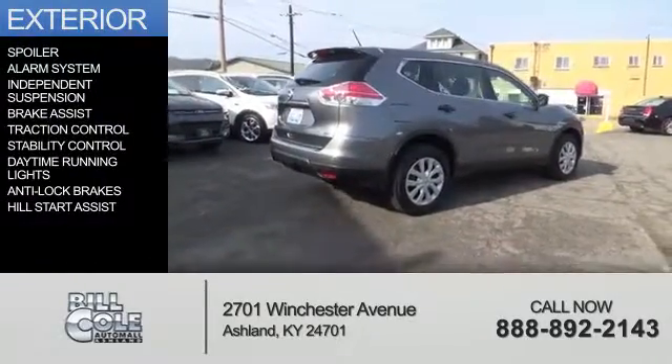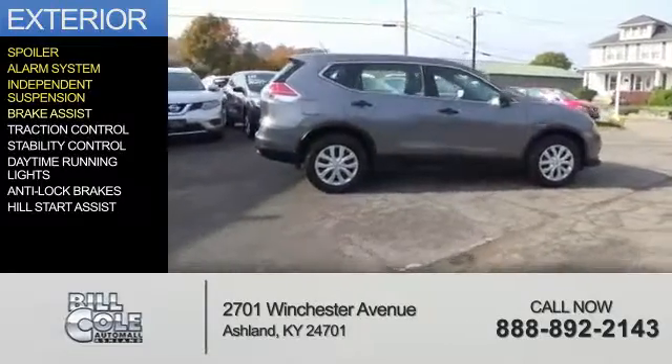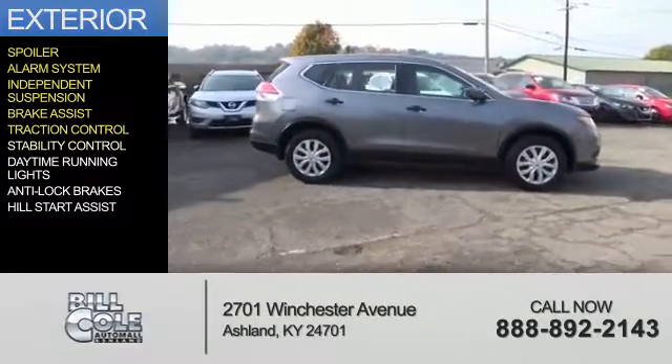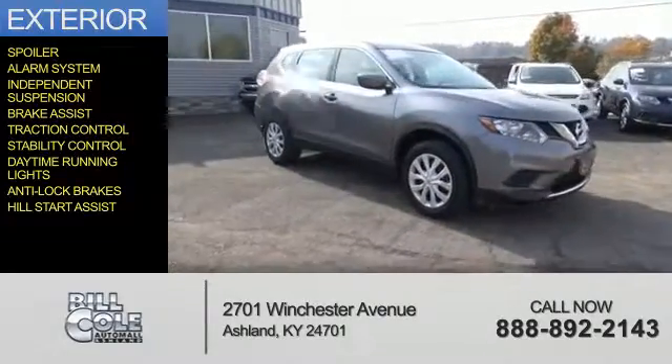The features include a spoiler, an alarm system, independent suspension, brake assist, traction control, stability control, daytime running lights, anti-lock brakes, and hill start assist.